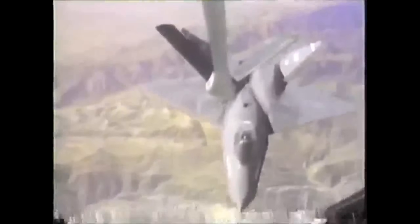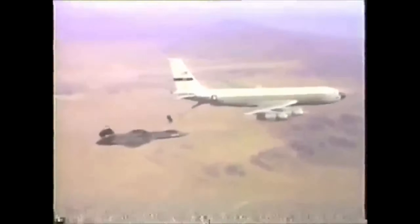Both aircraft had similar internal weapons bays, but because of its extra length, the YF-23 could carry AIM-120 advanced medium-range air-to-air missiles in tandem with AIM-9 Sidewinders. The YF-22 will carry Sidewinders in extra compartments along the fuselage instead.